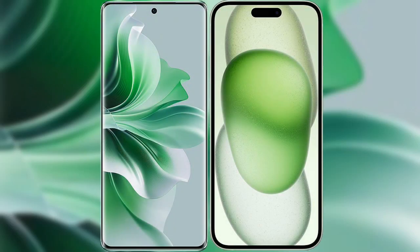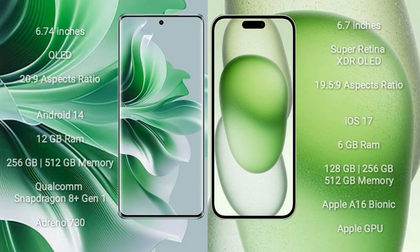I will compare the new Oppo Reno 11 Pro with iPhone 15 Plus. Oppo Reno 11 Pro comes with a 6.74-inch OLED display and aspect ratio 20:9. iPhone 15 Plus comes with a 6.7-inch Super Retina XDR OLED display and aspect ratio 19.5:9.